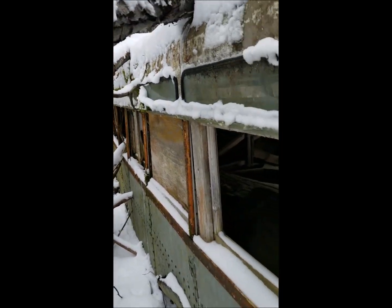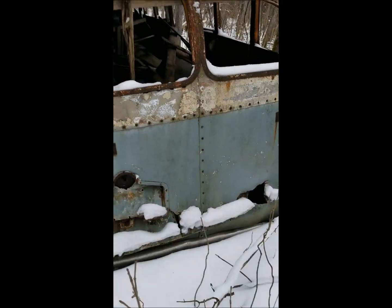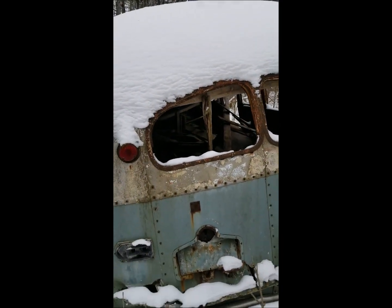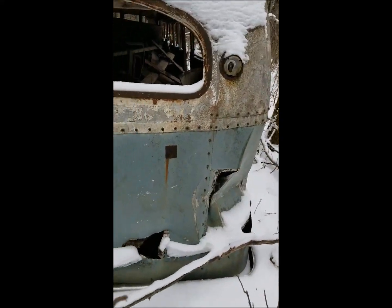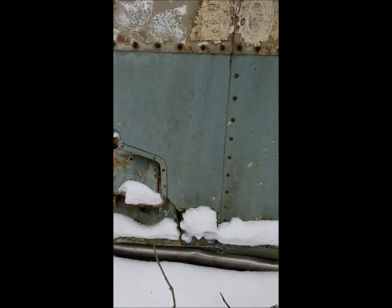There's a party bus! Look at that back window. Got some chrome on there — chrome bumper.